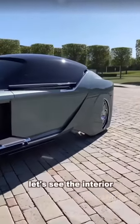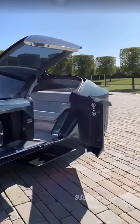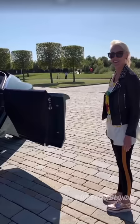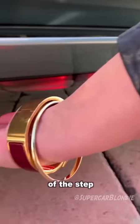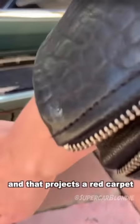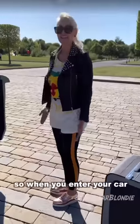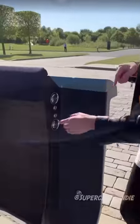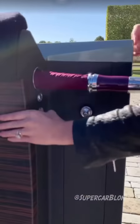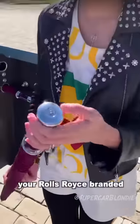You can see the interior. This is so cool, guys. Look at this — you've got this red light running along the bottom of the step, and that projects a red carpet all the way out here. So when you enter your car, you walk on a red carpet.